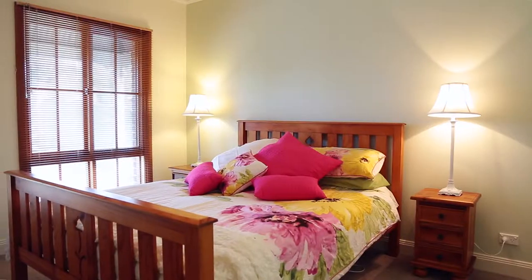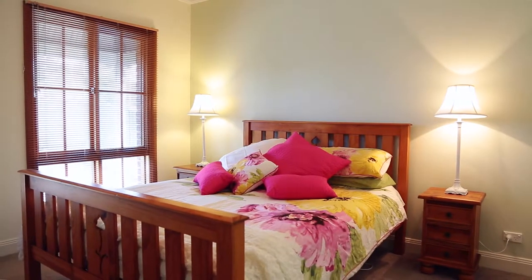All five bedrooms offer an abundance of space. They all have built-in wardrobes, but mum and dad will be thrilled when they head to the front of the house and come across the main room, which features its very own elegant ensuite and a huge walk-in wardrobe.